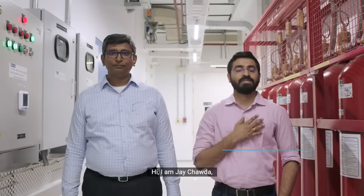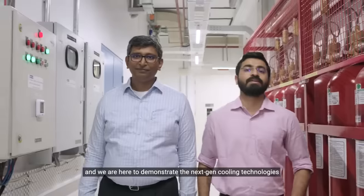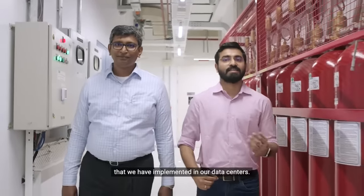Hi, I'm Xavier Kurian. I'm Director of Solutions and Alliances at Dell Technologies. Hi, I'm Jai Chauda, Head of Engineering at PONPE, and we are here to demonstrate the next-gen cooling technologies that we have implemented in our data centers.